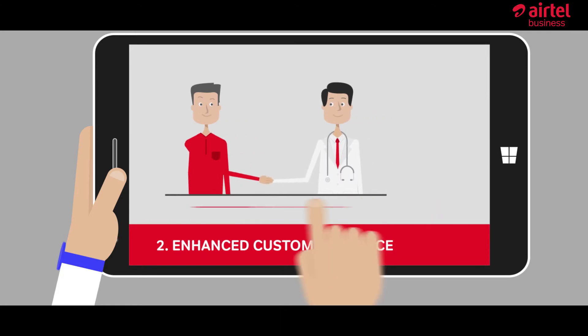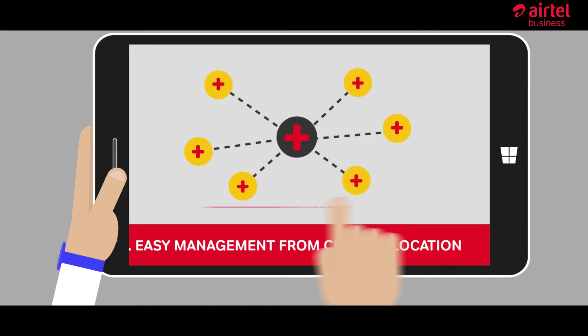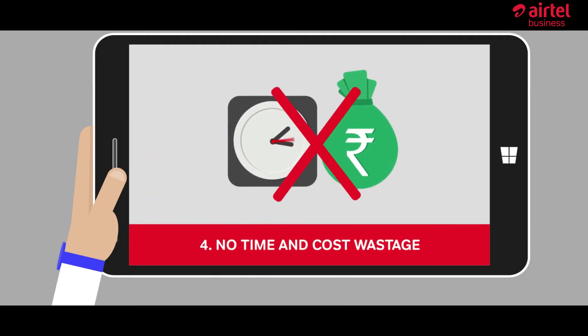Easy management of medical information from a central location. No more time and cost wastage on printing of promotional material.